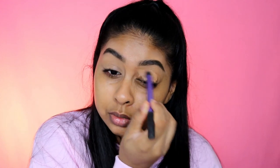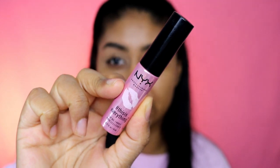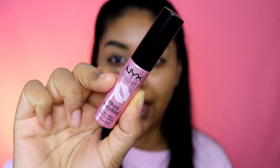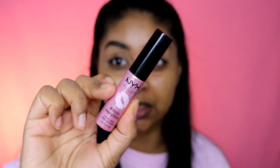For eyeshadow I'm going to be using the Soph Extra Spice palette — this is the second one she did. Actually, before I do that, I want to share this lip oil from NYX. It's so good — it just hydrates your lips instantly. My sister's been loving it as well, especially when it gets to winter time and my lips get super dry.